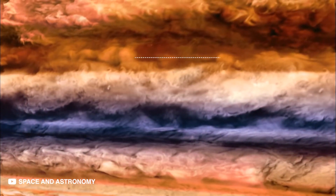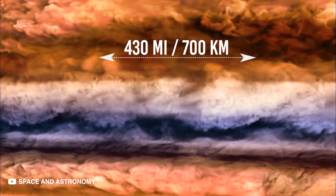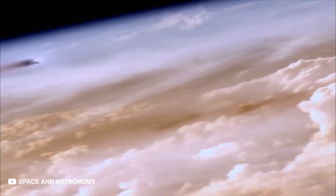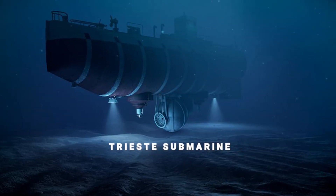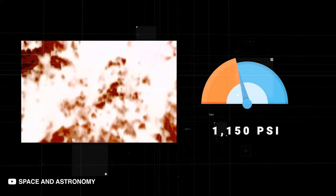You will continue traveling 430 miles or 700 kilometers deep. You might still survive if you have a craft like the Trieste Submarine, the deepest diving submarine on Earth. The pressure here is an astonishing 1,150 psi.